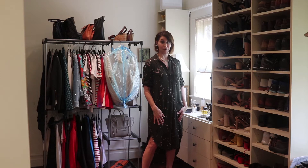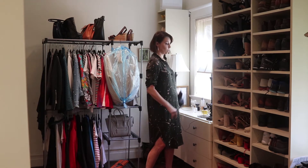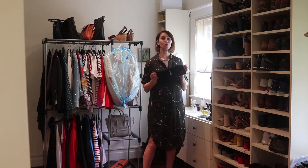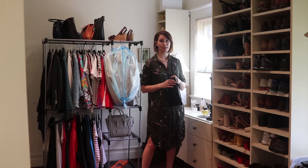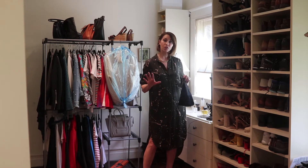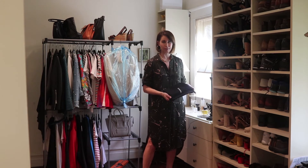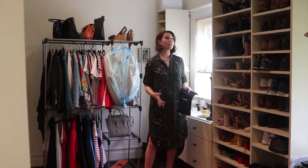Today I want to talk to you about several things that clients frequently ask me about. One is what to do about the bags that come in the shoe boxes when you buy the shoes. One thing you should not do is keep your shoes that you are currently wearing inside these shoe bags, because you will forget that they're even there.